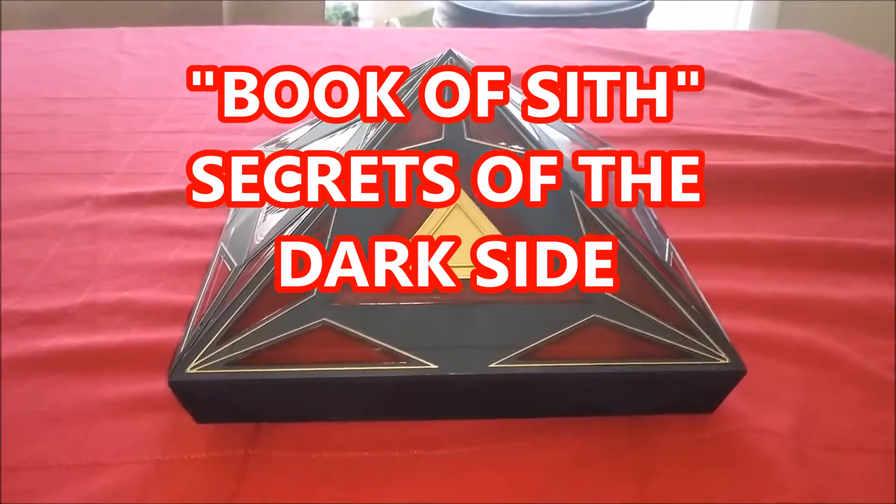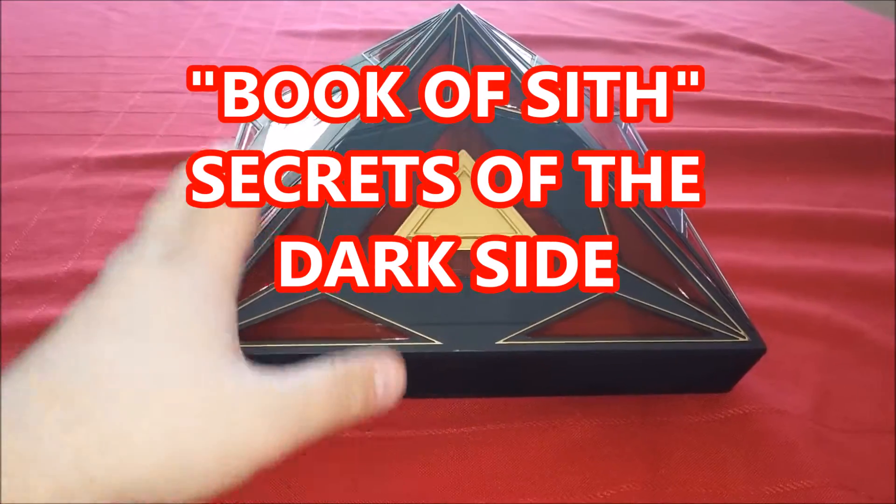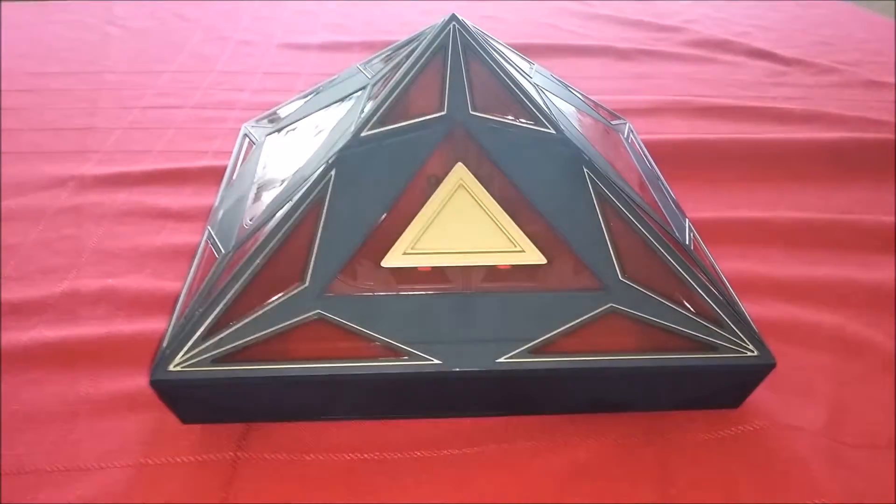It's a vault, you could say. It has two artifacts in here. It has a book in here, and it's inside a pyramid. It's secrets from the dark side.